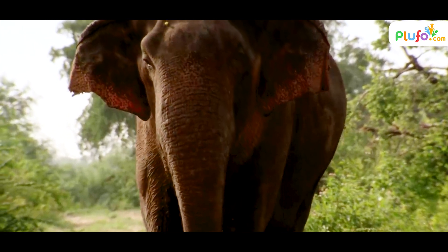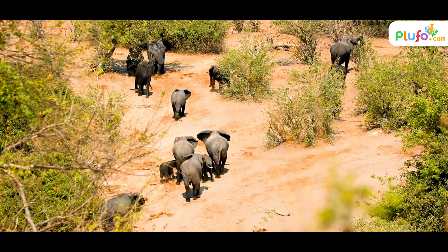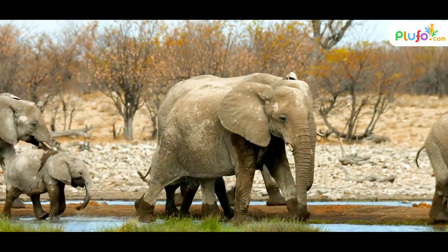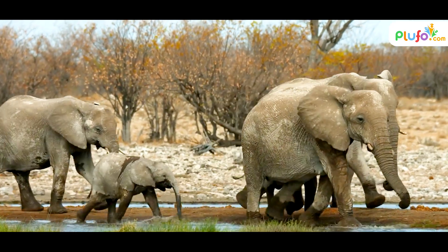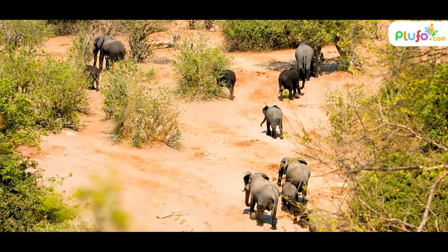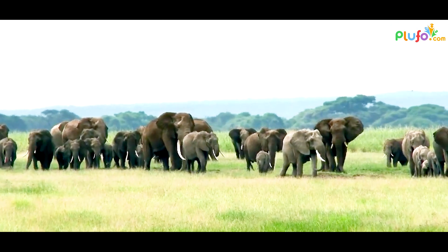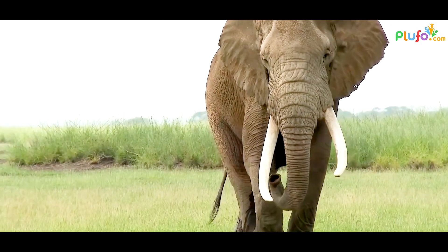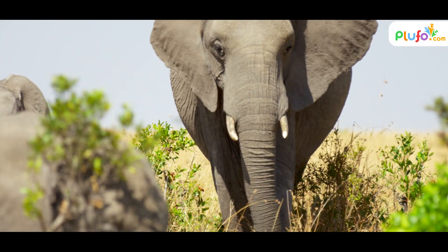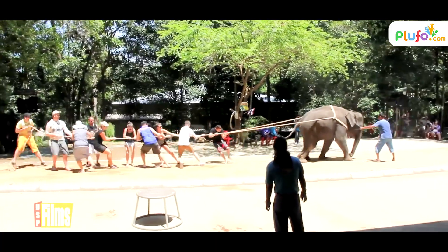Forest elephants' social groups differ slightly and may comprise only an adult female and her offspring; however, they may congregate in larger groups in forest clearings where resources are more abundant. Elephants need extensive land areas to survive and meet their ecological needs, including food, water, and space. On average, an elephant can feed up to 18 hours and consume hundreds of pounds of plant matter in a single day. As a result, when they lose habitat, they often come into conflict with people in competition for resources.